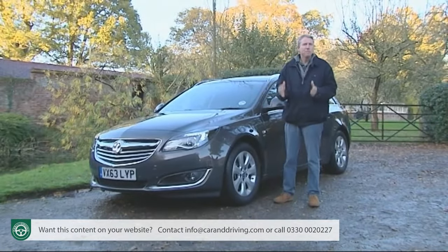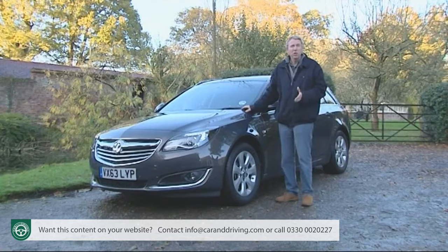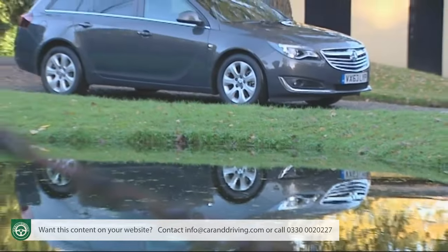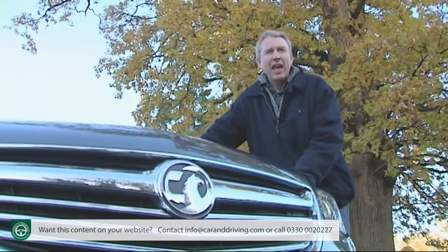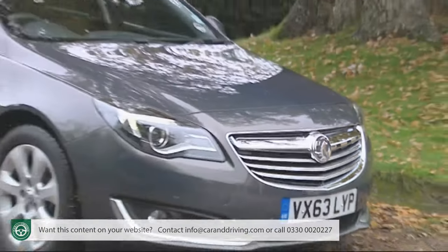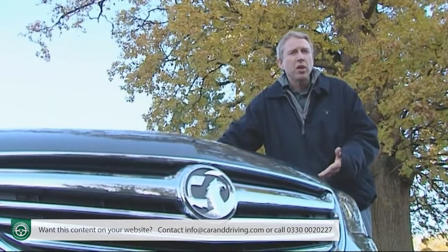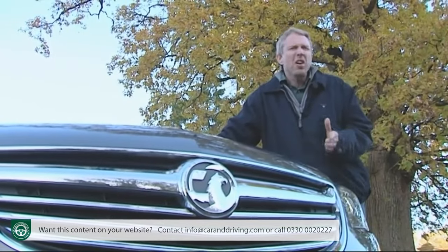For years now, the Insignia has been not only massively outselling its Ford rival but also bucking a developing trend amongst buyers keen to abandon their traditional family saloons and hatches for either premium brands or the latest trendy crossover or SUV. Launched in 2008 as a more stylish replacement for the uninspiring Vectra, this model was instantly well received, carrying off the coveted 2009 Car of the Year title and racking up impressive sales at the same time as other mainstream brands like Renault and Citroën were struggling desperately in this sector.